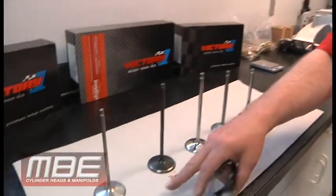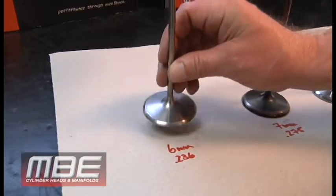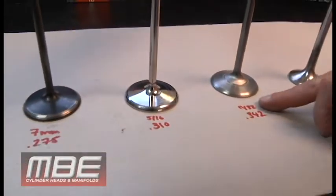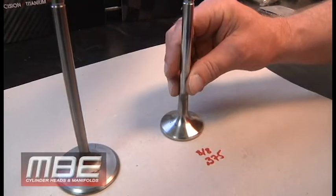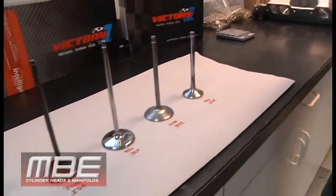Welcome back to MBE. Today it is valve stem 101 and the evolution of valve stem sizes over the years. You can see here what we have: the 6 millimeter which is 236 thousandths, the 7 millimeter which is 275 thousandths, 5/16ths at 310, 11/32nds at 342 thousandths, and the dreaded top fuel 3/8 exhaust stem valve at 375 thousandths.